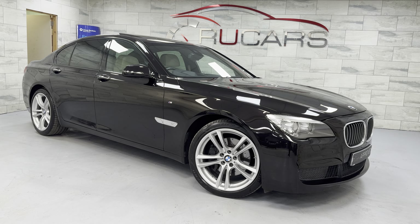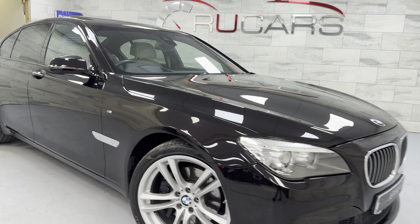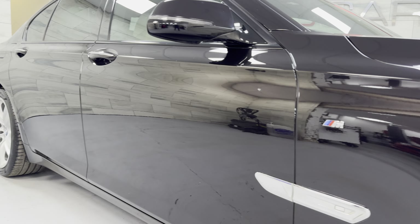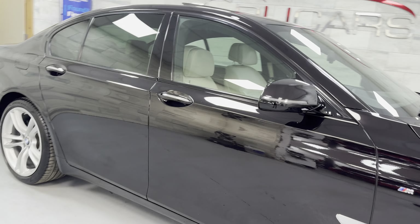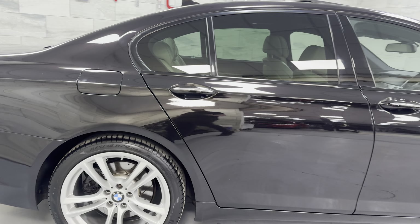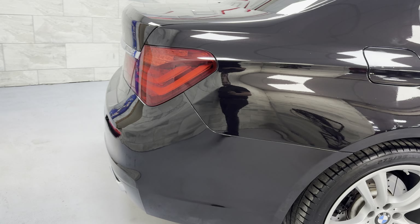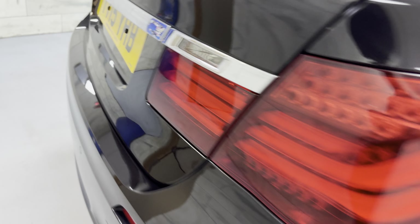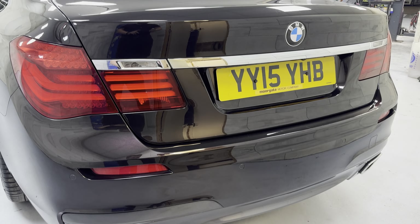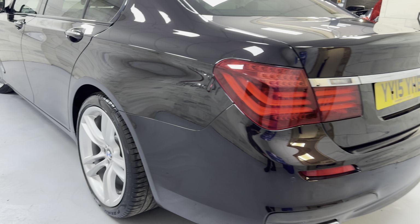It's got a head-up display, soft-close doors, comfort seats, lane assist, power tailgate — it's just a beautiful car. Very clean and straight on the bodywork. It's got the high-gloss shadow line trim with privacy glass on the rear. All of the tyres are Pirelli P Zeros. Front and rear parking sensors, reverse camera, twin exhausts on the back.